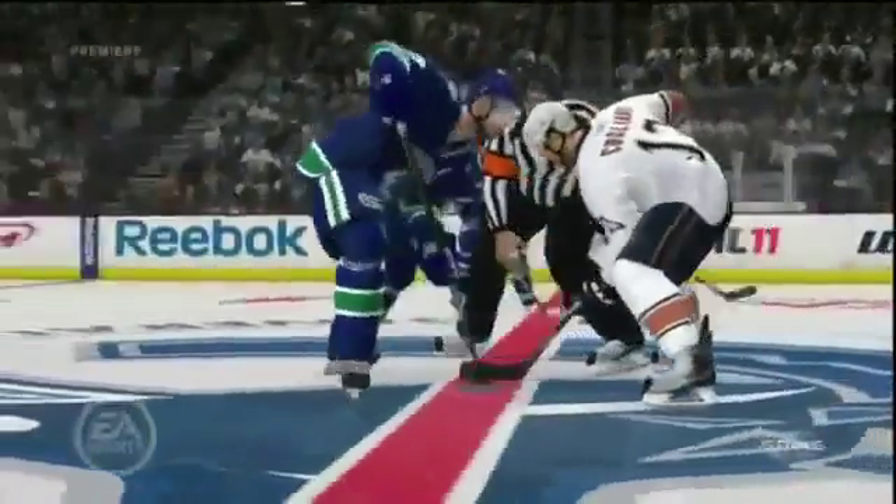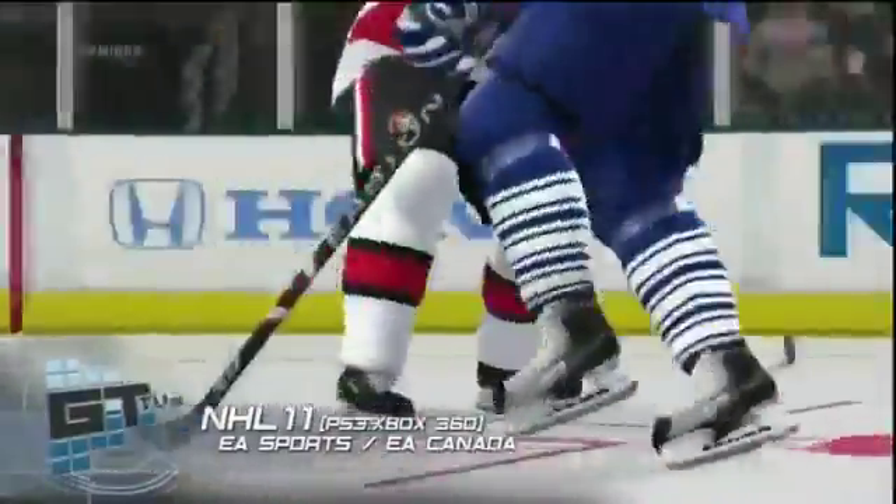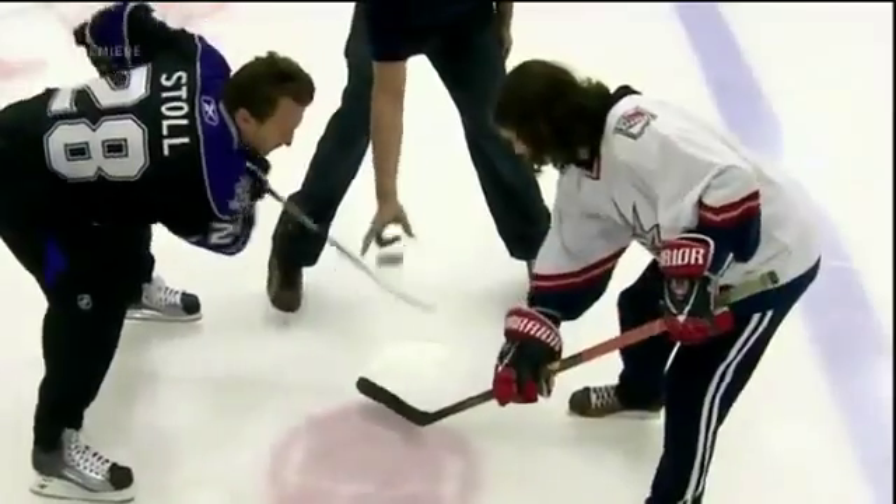The face-off system in the game — I understand you went up to EA Vancouver to consult on the brand-new face-off system. Tell us about that. Yeah, it's pretty cool. The EA game has gotten so good over the years. The face-off is an important part of the game that people are starting to realize, and there are so many ways to take them and lose them. It's fun to see it evolve in the game.